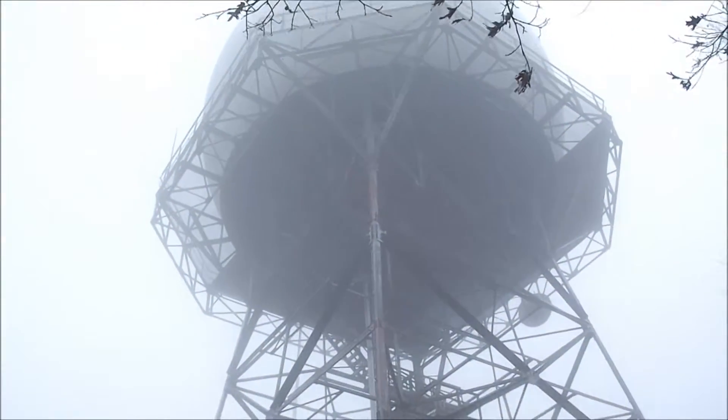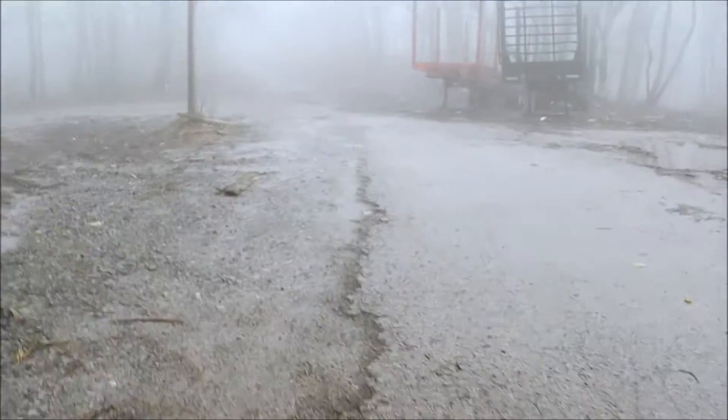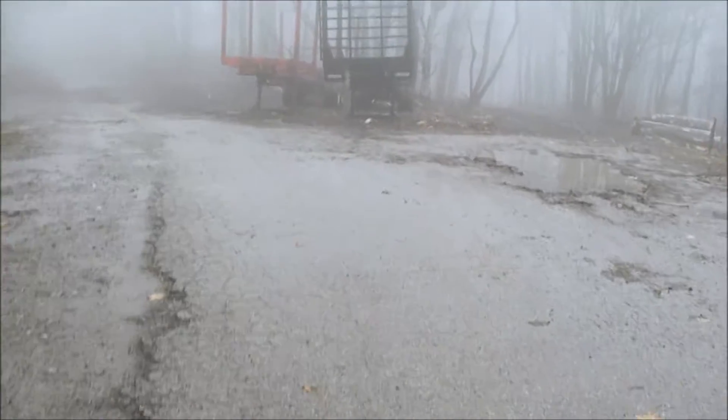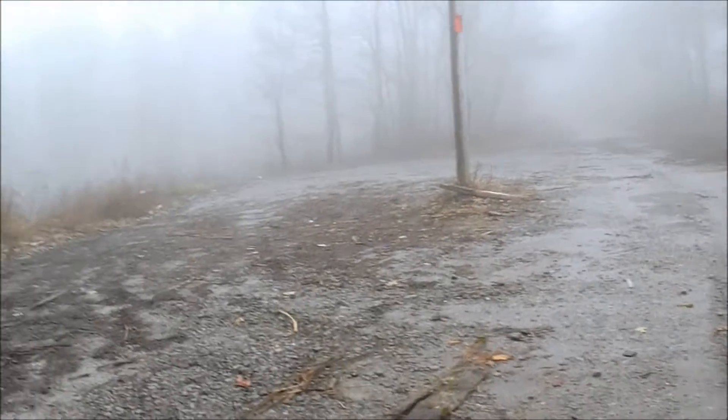Right here you have a ginormous FAA radar dome. It's going to be a short video — I'm not going to lie. This is probably, out of the soon-to-be 11 state high points I've done, by far the most sketchy, so it's going to be a short one.